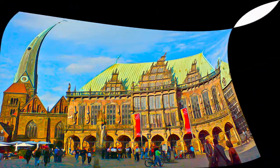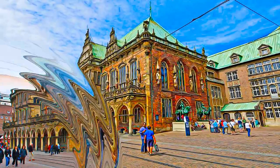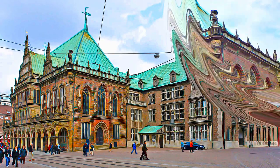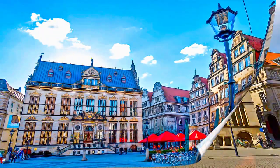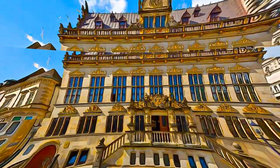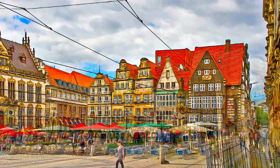The old town hall was built as a Gothic hall structure in the early 15th century, and renovated in the so-called Weser Renaissance style in the early 17th century. A new town hall was built next to the old one in the early 20th century as part of an ensemble that survived the bombardments during the Second World War.